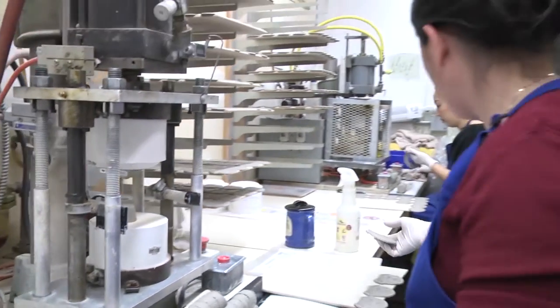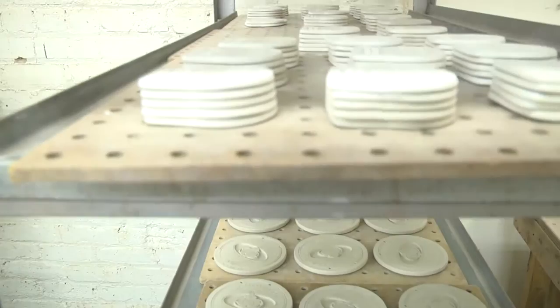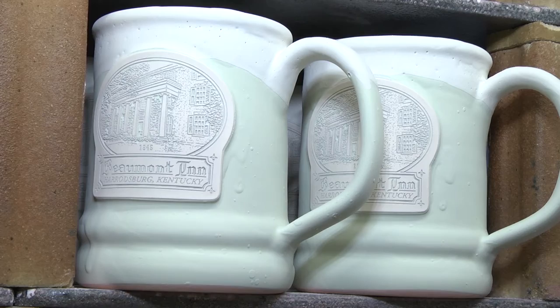It allows us to take camera-ready art — or today any JPEG or vector artwork — and actually make a medallion that has cuts in it so that the artwork will fill with glaze and has tremendous detail. We've got customers throughout all 50 states, national parks, and restaurants that love the way we're able to make their artwork just come alive on a piece of hand-thrown pottery.